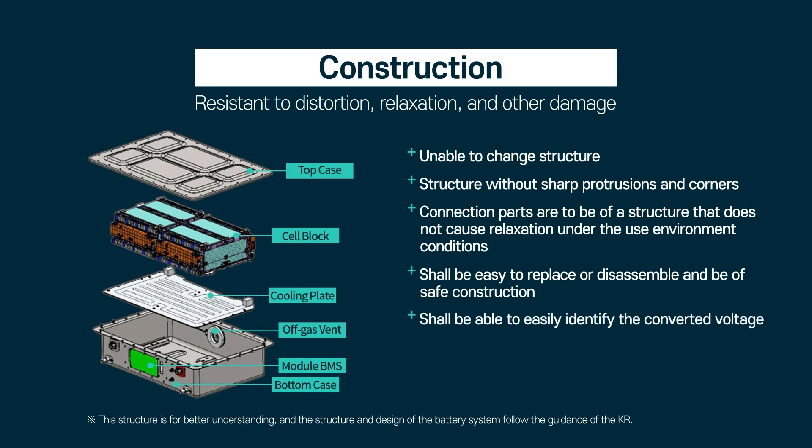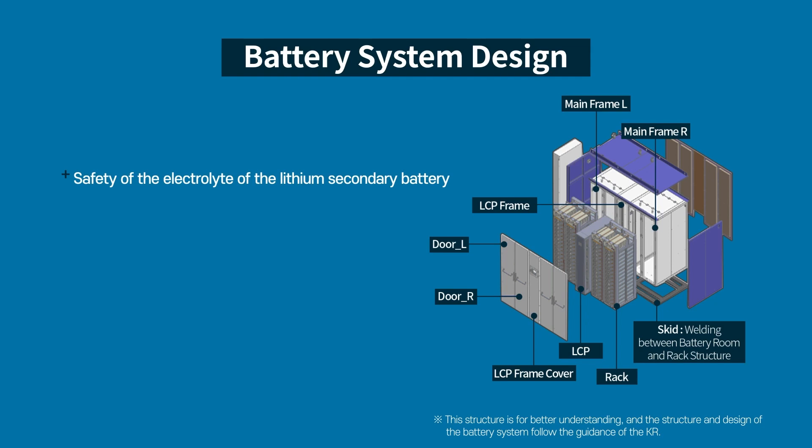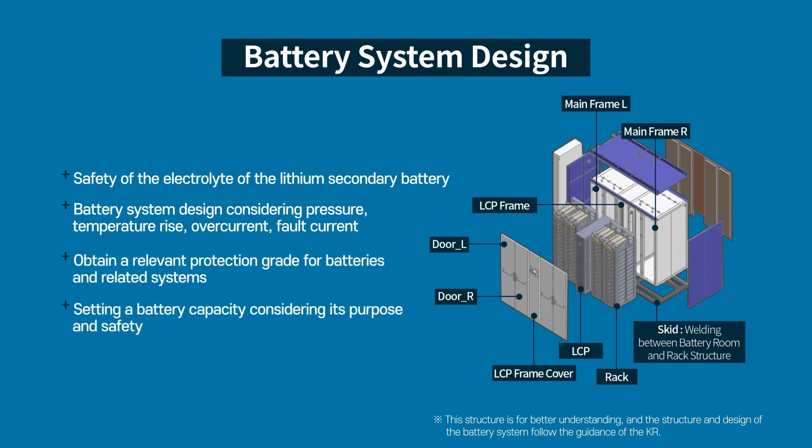The power information must be clearly labeled and the system must be able to handle high voltage. It must also have a proper protection grade and a lithium battery electrolyte safety design. The system's design must consider safety issues to ensure proper operation.